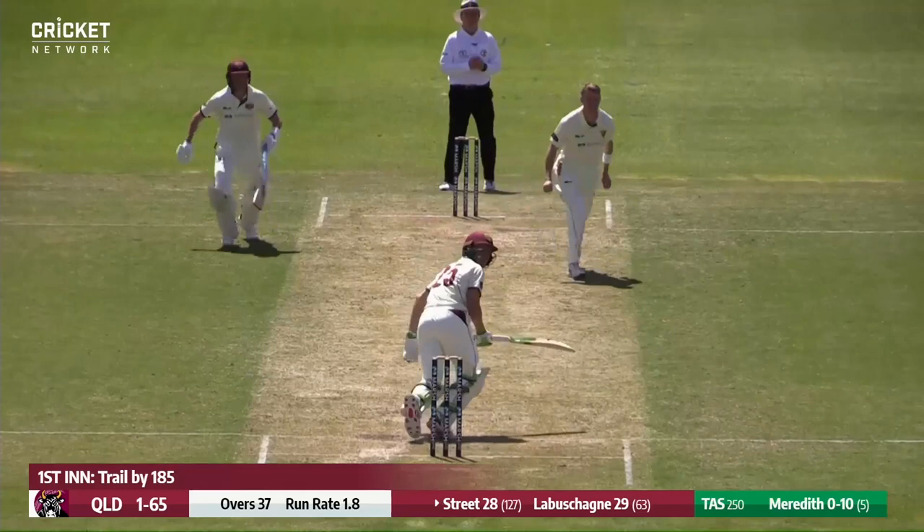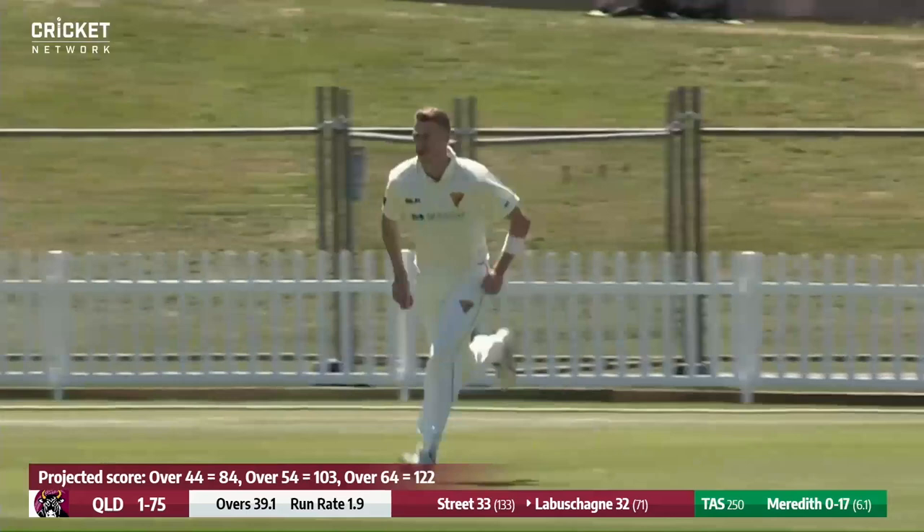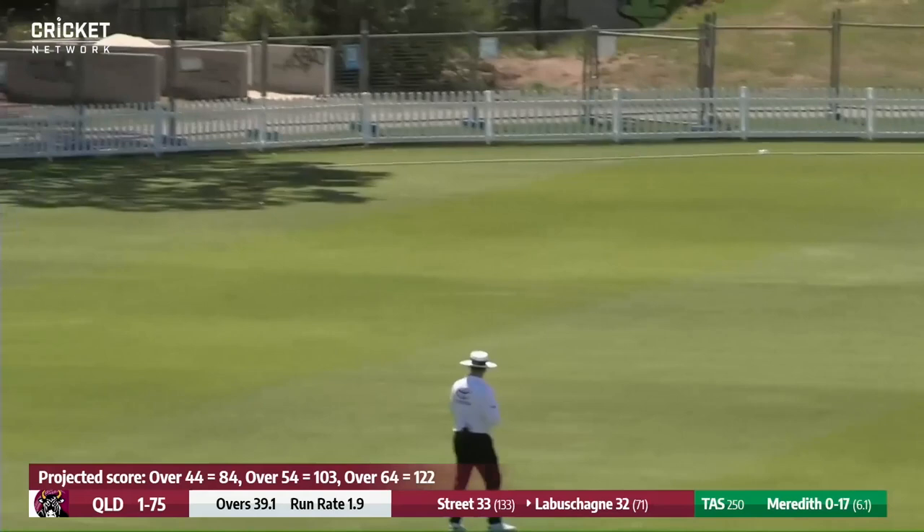Flicked away fine, and it's going to race away for four. There'll be a few of them, and there is Labashane taking up the challenge and pulling the ball forward of square leg, getting it to the rope.